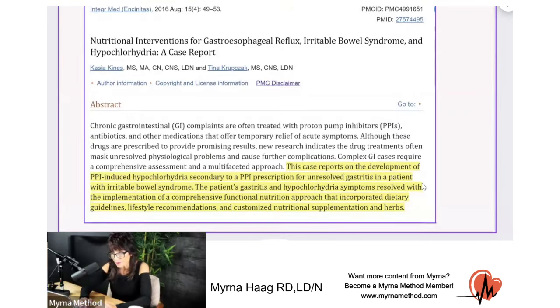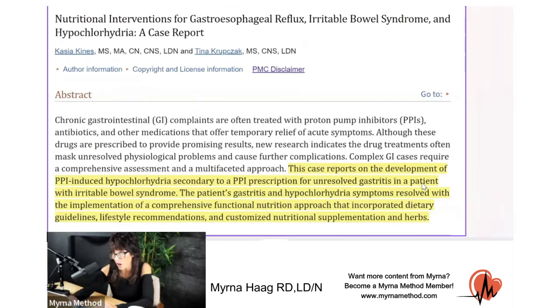Irritable bowel, just like it sounds — very irritable — is when that bowel is just not cooperating. It's not that it's inflamed, it's just having difficulty digesting food. You get a lot of bloating and gas. But this also has a relationship with acid reflux. This study talks about PPI-induced hypochlorhydria, which is low stomach acid. A lot of this can also lead to unresolved gastritis and also irritable bowel syndrome. You've got these antacids affecting the stomach acid that in effect can cause more gut bacteria and show up as irritable bowel syndrome.